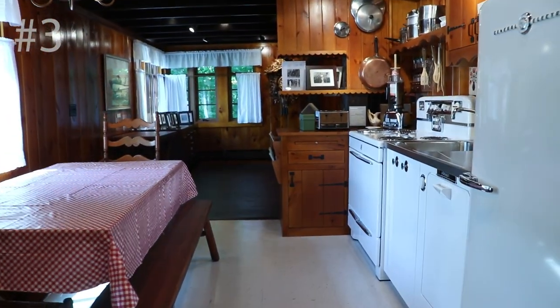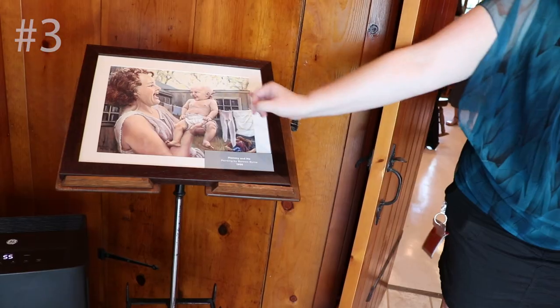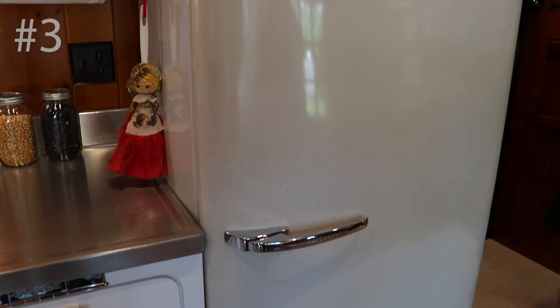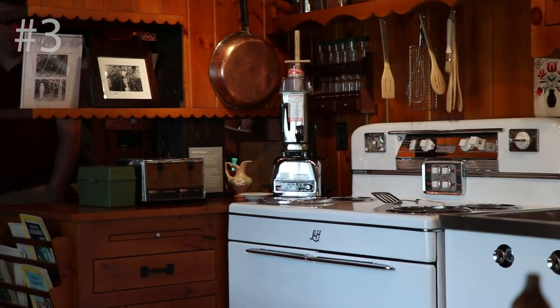They've recently restored it and it looks and feels just like it did in the 1940s — stuck in time. This is where the family lived and ran the business. Number three: this is the original Vitamix culinary center — the family's kitchen where Ruth Barnard created the original recipes for the original cookbooks. It's the kitchen inside the log cabin exactly as it was in the 1940s — the old fridge, the old toaster, and of course the vintage Vitamix sitting on the counter.